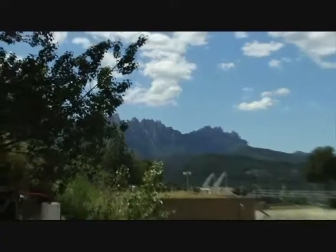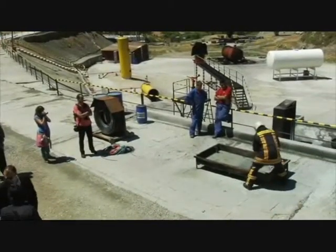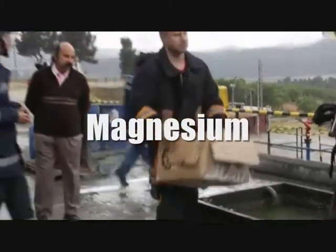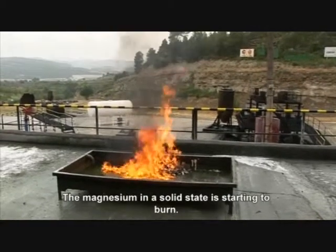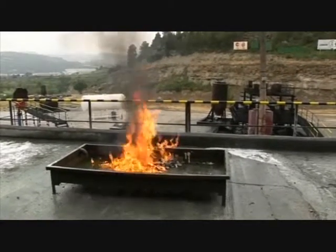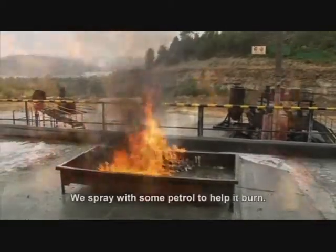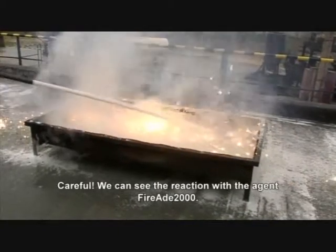FireAid 2000's incredible ability to cool a substance — whether it be a steel structure, rubber, wood, or grass — the rapid cooling of FireAid 2000 is unmatched. Let's see what's going on in a solid state. We have activated with a bit of gasoline. We have seen the reaction of the smoke with the magnesium.